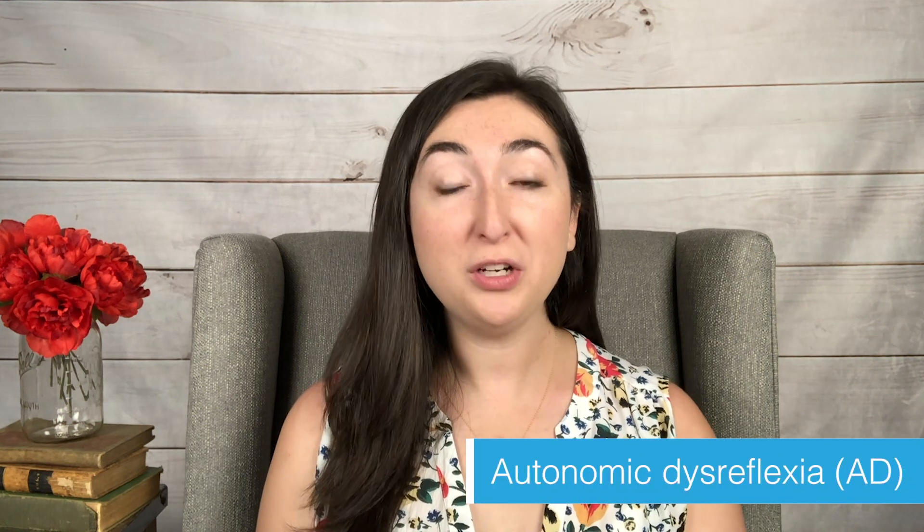Hi everyone, welcome back to The Chronic Corner. I'm Lauren and this episode is all about autonomic dysreflexia. Now of course you've probably heard of the autonomic nervous system if you're watching this video. It is basically a huge part of dysautonomia, but you may not have heard of autonomic dysreflexia so we wanted to make a quick video to go over just the basics of it.